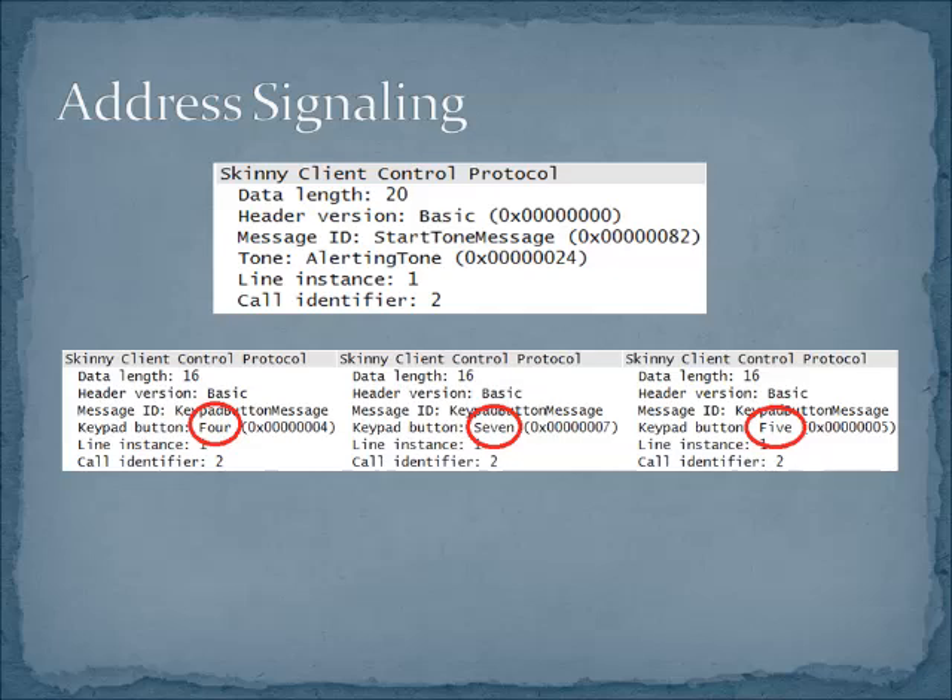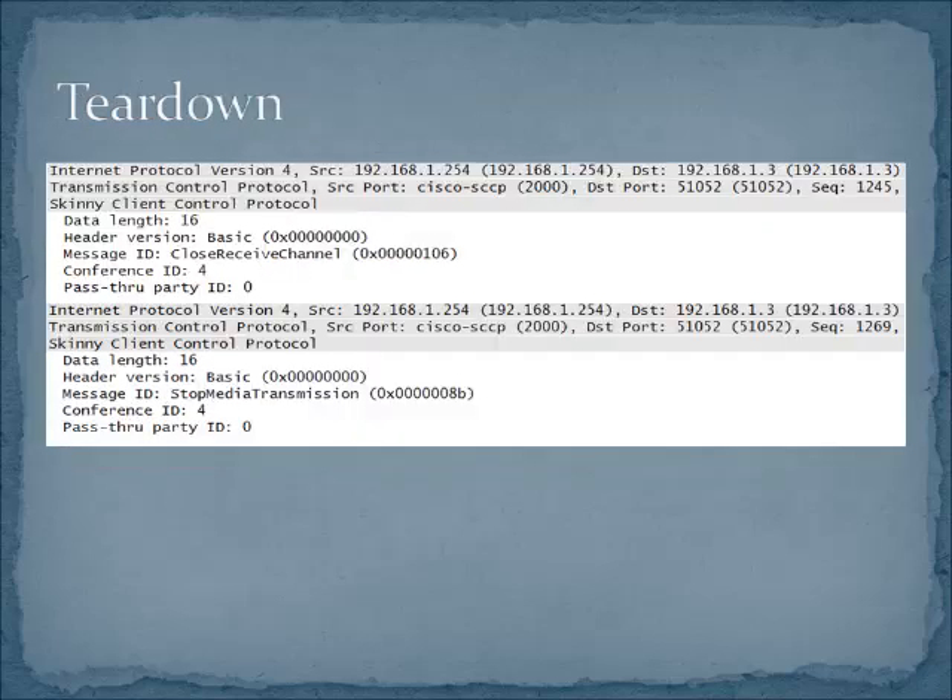We've got a keypad button message and then the number that was dialed when you hit that particular key — very straightforward, very easy to troubleshoot if you can see inside the packet. Here is our teardown. We've got a couple of things going on: a stop media transmission, which tells us we are no longer going to be sending RTP packets, and then we close the channel or the session between the two endpoints. A very graceful teardown. You might guess that at the beginning we had a start media transmission message.